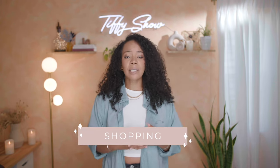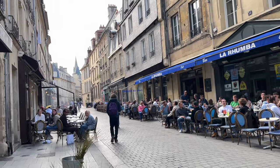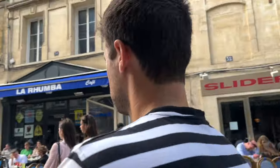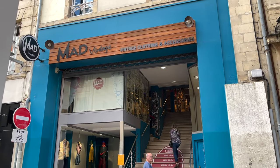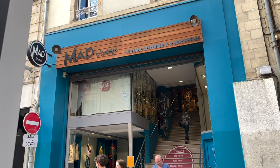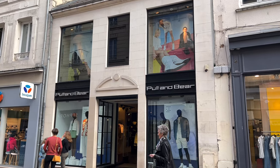Next up is shopping. Surprisingly, I wasn't expecting so much cute shopping, but Caen delivered. There's a main street with popular shops, high-end luxury stores, and smaller boutiques. I went into Mad Vintage — I love a vintage or thrift store — and it was a really well-curated, affordable vintage store. I ended up buying some shorts. There's also Pull & Bear, which is comparable to H&M or Zara — I only see it when traveling internationally. Super cute shopping overall; you won't be disappointed.